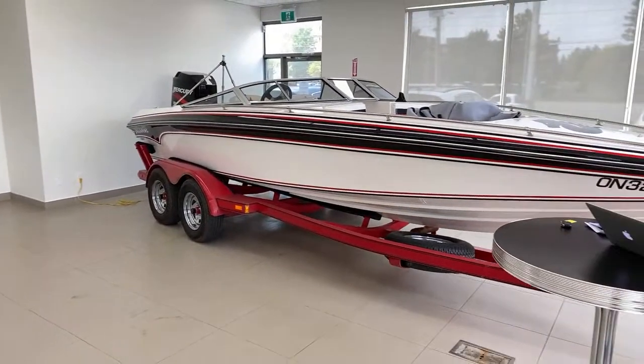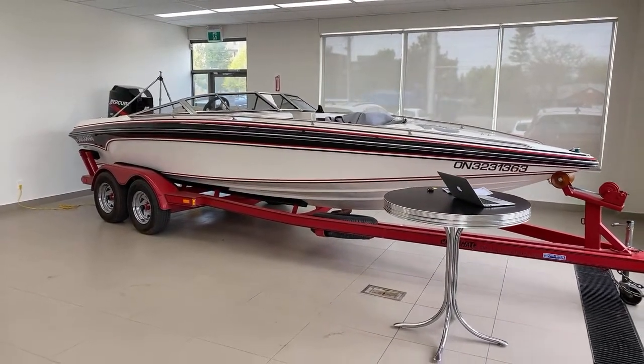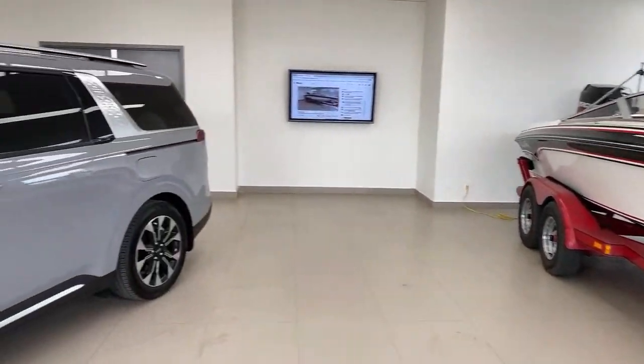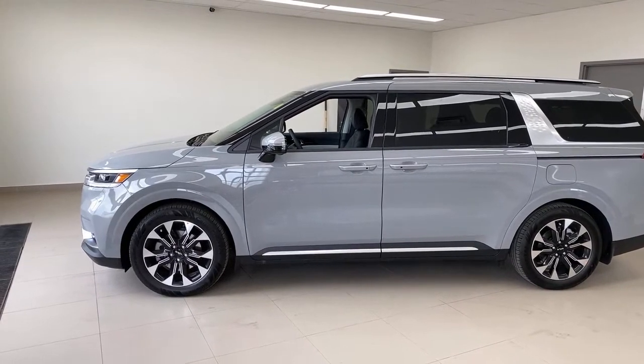Somebody asked about the new Kona N — my understanding is yes, it is coming to Canada. Today we're going all Kia, all Carnival, all the time. At the three-minute mark, here's one quick thing: there's a motorboat here in the dealership. It's not really for sale, but it also can be towed by the Carnival — it's easily under the 3,500-pound tow capability. You'll probably see it in the background throughout the video.